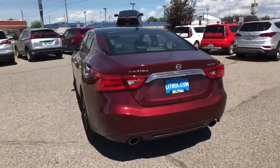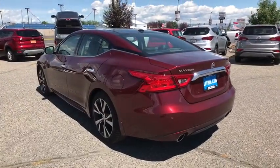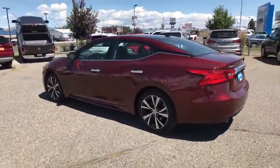This vehicle has less than 20,000 miles. Here are some of this vehicle's great options: backup camera,